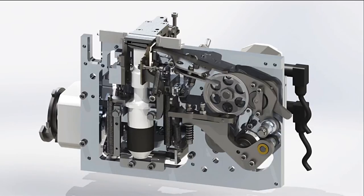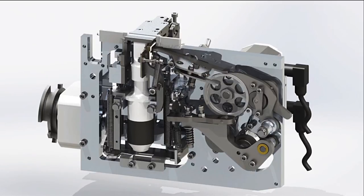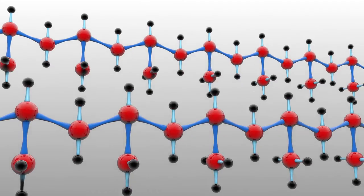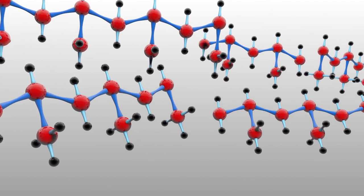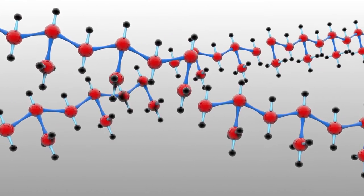The patented ultrasonic technology ensures highly economical welding results and is particularly low in emissions. The sonotrode is specifically tailored to strapping requirements and oscillates at a frequency of 40 kilohertz during the welding process. The energy required for welding is directly applied to the joining zone of the strap ends.